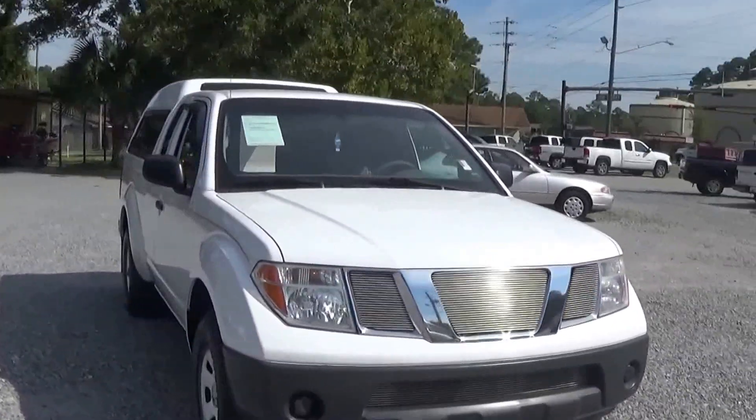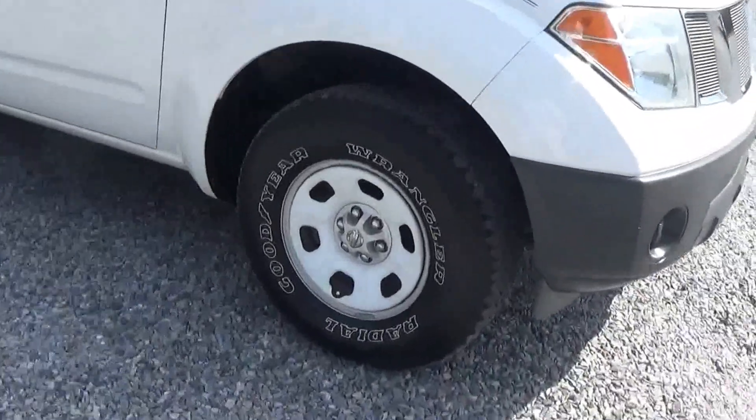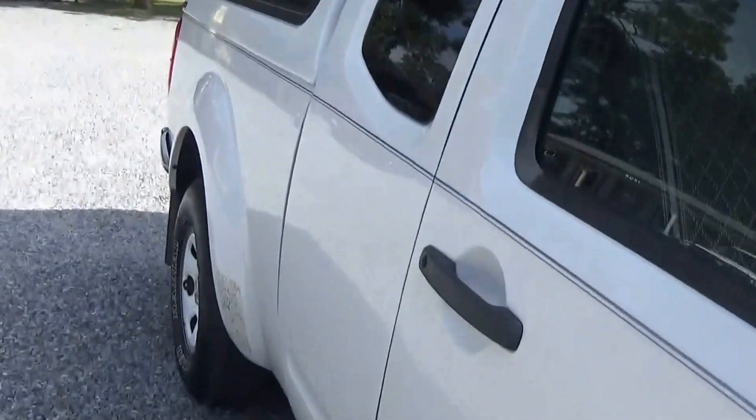The truck looks great in real life. Tires are great — it's got Goodyear Wrangler tires on it.